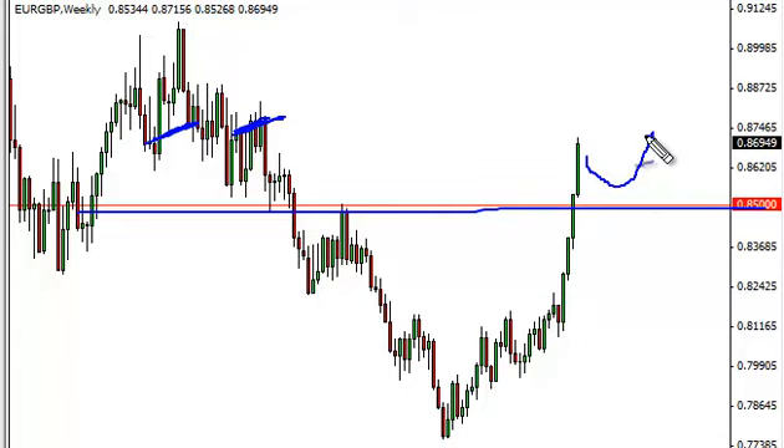The real question is whether or not we'll get it anytime soon, but that's what we're looking for — we're looking for the pullbacks to show support in order to go long.